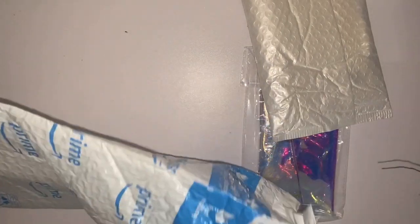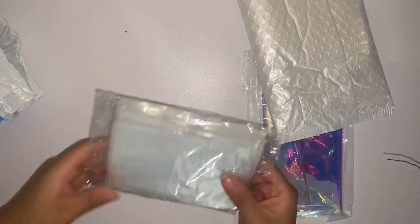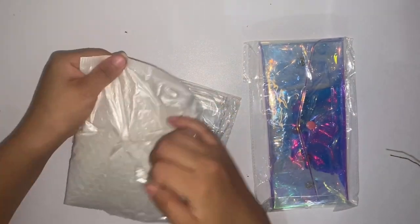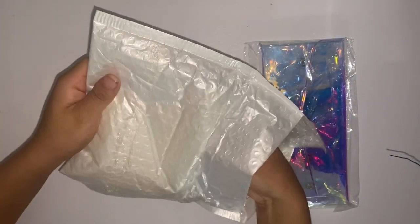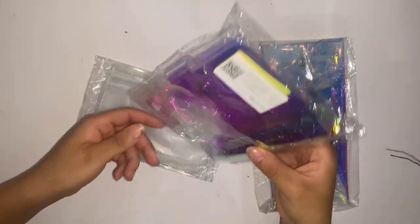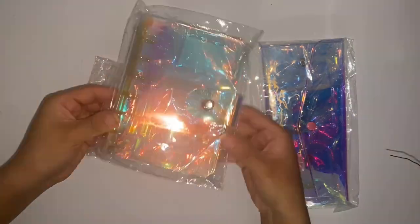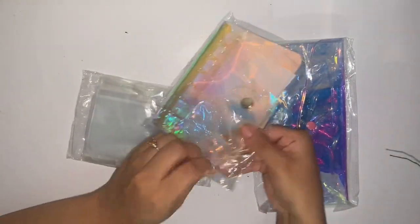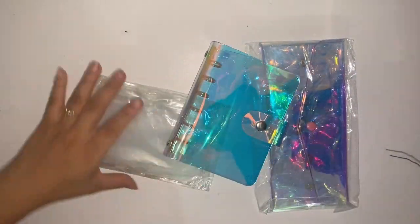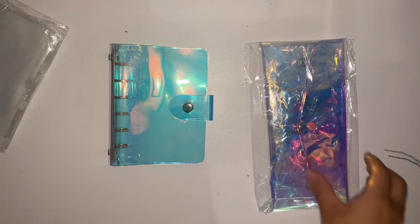There it goes. So these ones — the zipper ones — are gonna be in this one and this one. Let me show you guys how it looks like. Ready? There you go, there you go — oh my god! Yeah, this looks so much better in person. Look at that, look at that! Okay, let's take these ones.